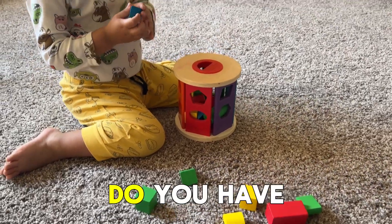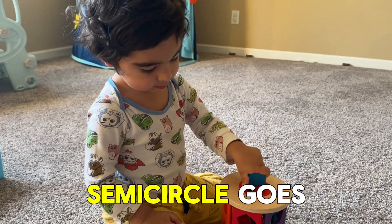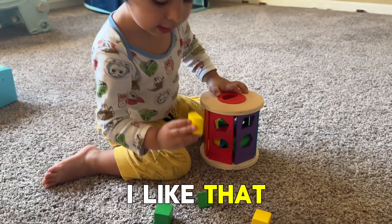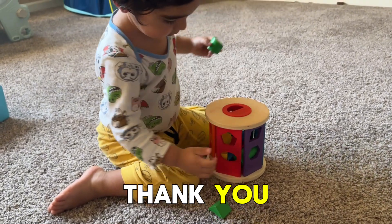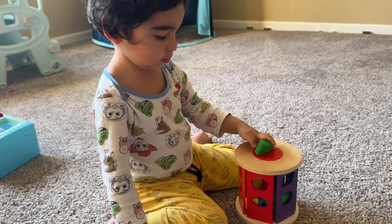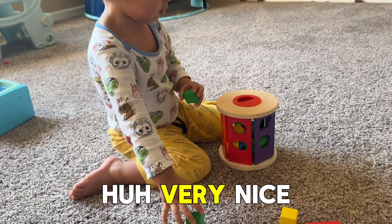And what shape do you have? Semi-circle. Where does the semi-circle go? It goes from there. I like that. Another semi-circle. Put it in. Thank you. Green semi-circle. Does it go in? Oh yeah, it's getting full!